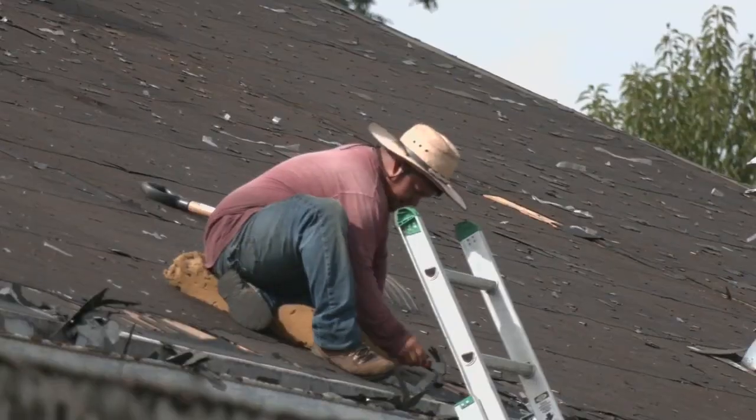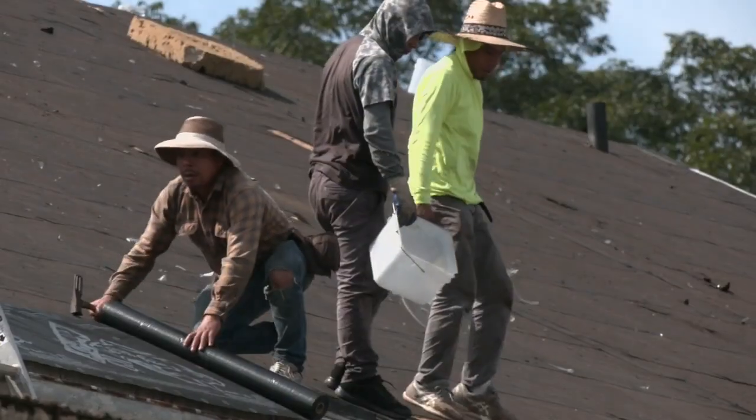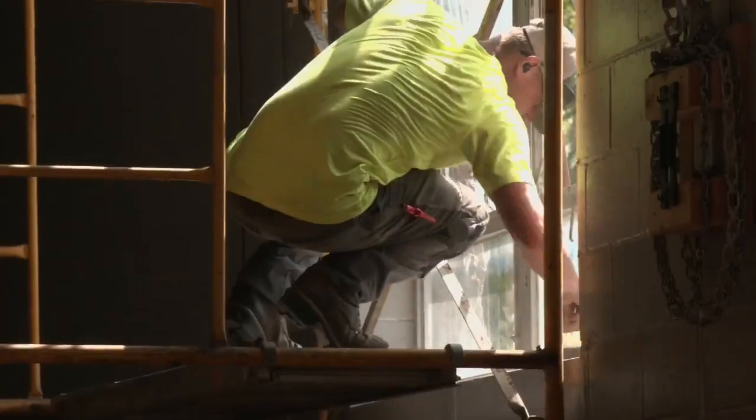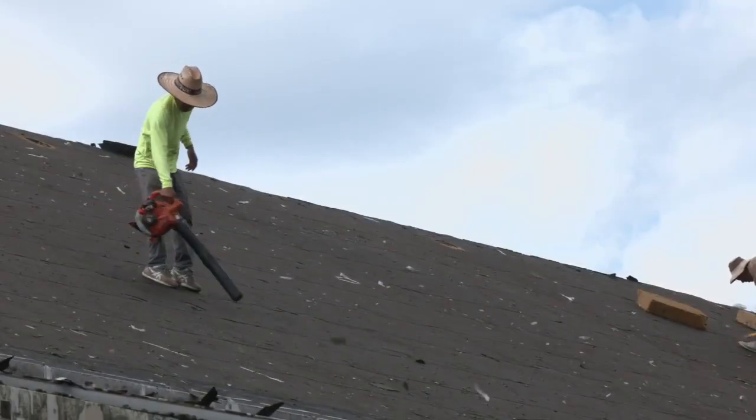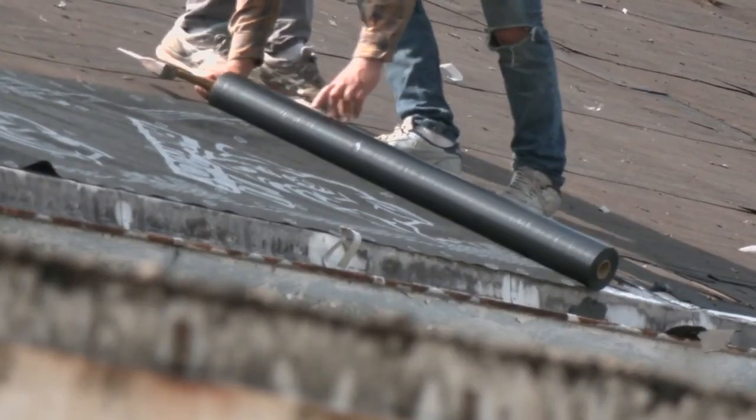The roof was holding us up on some things that we've already had donated — paints, people to repair floors, heating and air. We had to have a roof on this place, and it's happening.